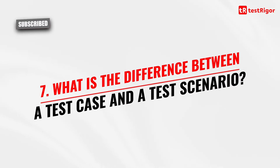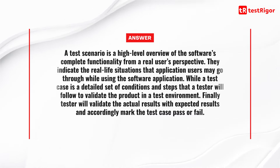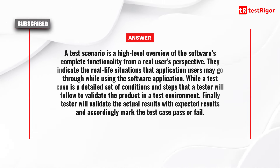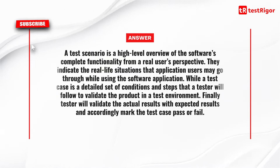The seventh question is: what is the difference between a test case and a test scenario? A test scenario is a high-level overview of the software's complete functionality from a real user's perspective, indicating the real-life situations that application users may go through. While a test case is a detailed set of conditions and steps that a tester will follow to validate the product in a test environment. The tester will then validate the actual results with expected results and accordingly mark the test case pass or fail.